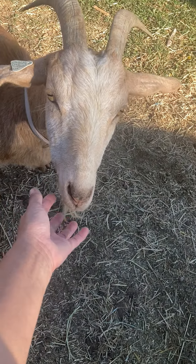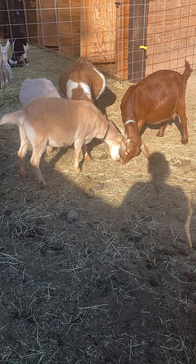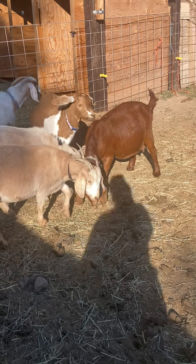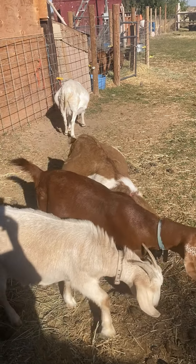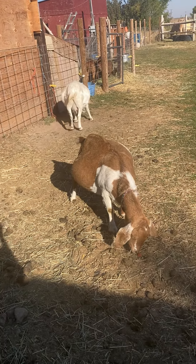And this one is a Kiko, and her babies are Kiko and Boer mix. And Red's a Boer — she's a purebred Boer. And Mokoe's a purebred Boer. So maybe we'll get some — we only got one purebred Boer baby last year. And Iggy's a Boer, three-quarter Boer and Nubian.